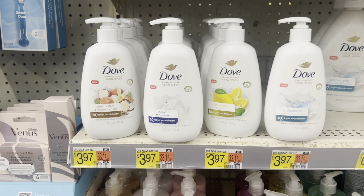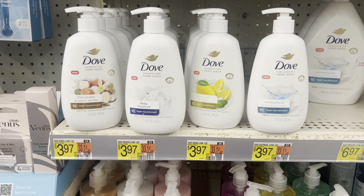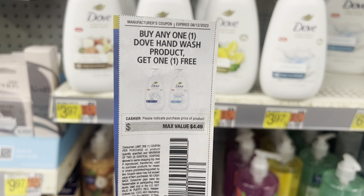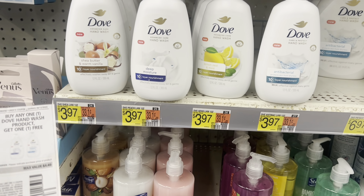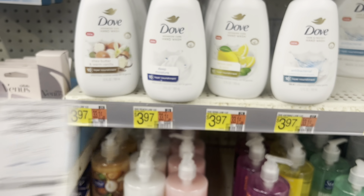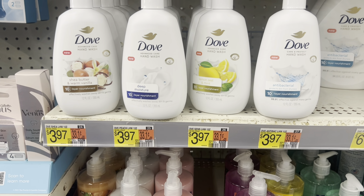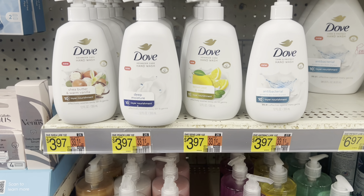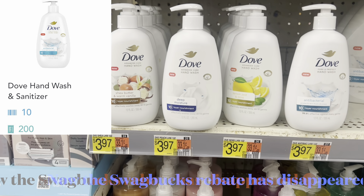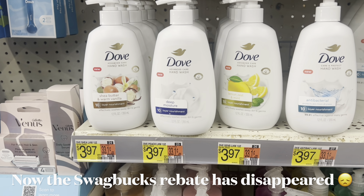Here's another non-Ibotta deal on the Dove hand soap — they're $3.97. In our $7.30 Save insert that just came out, we got a buy-one-get-one-free coupon. So you can pick up two at $3.97 and get one free up to $4.49, making one completely free. There is a rebate for up to 210 buy-and-scan kicks on Shopkick, which is equivalent to $0.84, leaving you at just $3.13 for both together.